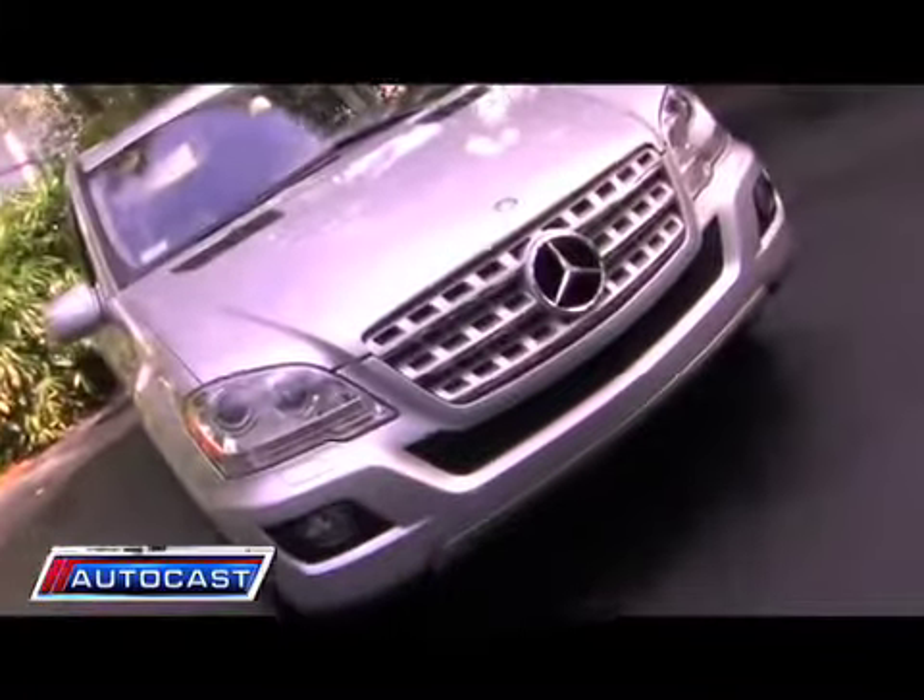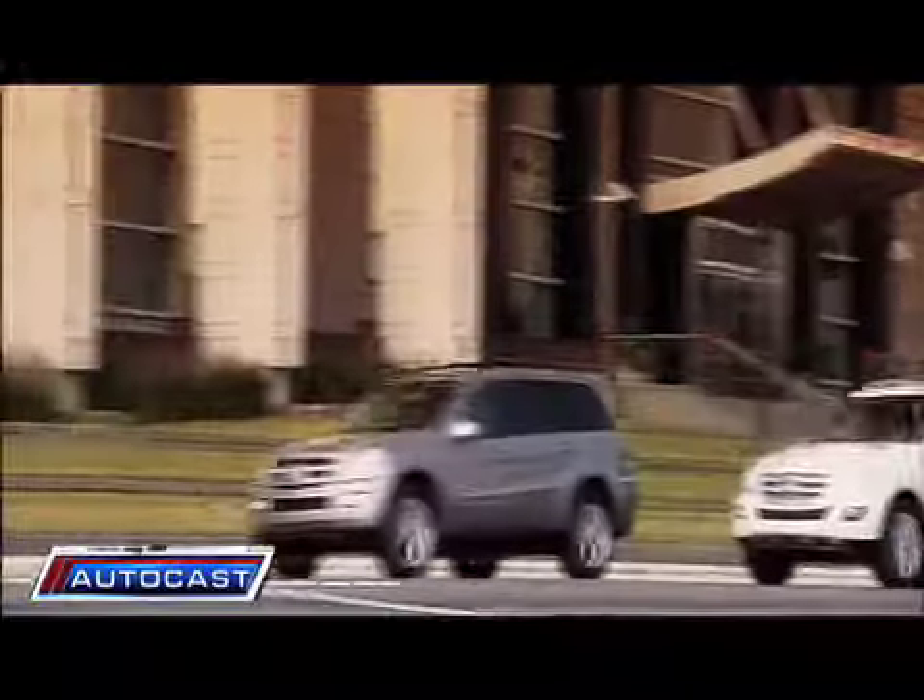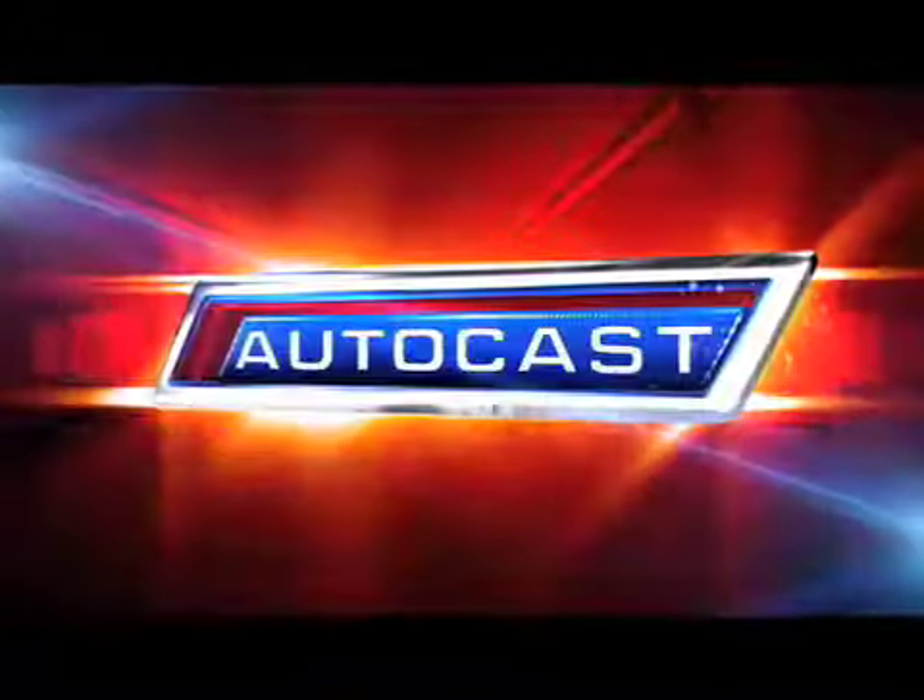So if you're looking for an SUV with better gas mileage but you don't want to sacrifice power or luxury, look no further. For AutoCast, I'm Peter Gonzalez — we'll see you online and on the road.